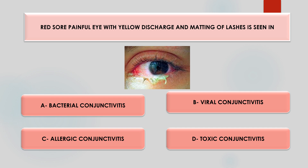Red sore painful eye with yellow discharge and matting of lashes is seen in which of the following condition? Options are bacterial conjunctivitis, viral conjunctivitis, allergic conjunctivitis, toxic conjunctivitis. The answer is bacterial conjunctivitis. Viral conjunctivitis usually has a watery kind of discharge. Mucoid discharge is seen in VKC and keratoconjunctivitis, and mucopurulent discharge is seen in chlamydial infection.